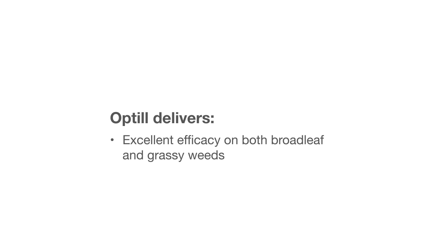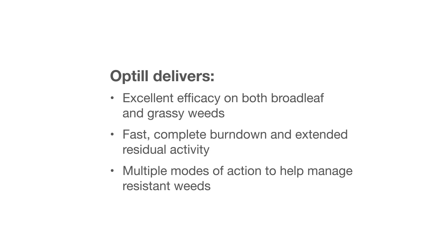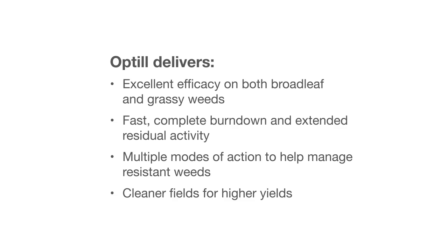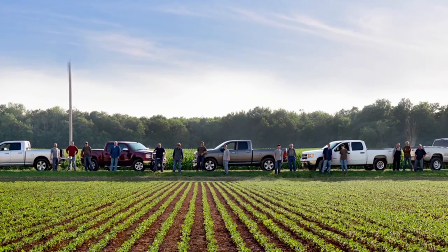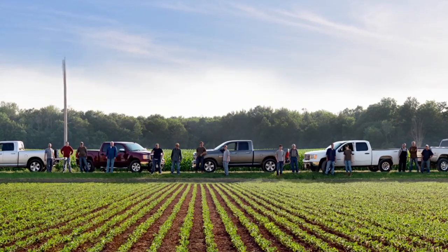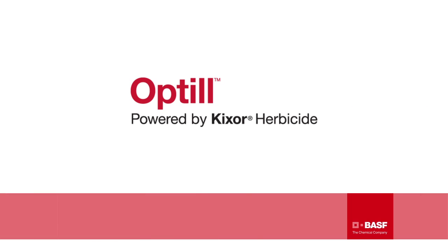In summary, Optil provides control of both broadleaf and grassy weeds, the benefits of both a rapid burndown and residual activity, and brings multiple modes of action to help with resistance management — keeping fields clean to maximize yield. The time is now to try Optil on your farm, because nothing makes neighbors more envious than a great looking and producing field. Thanks for watching this module and learning more about the benefits of Optil herbicide for glyphosate-tolerant soybeans.